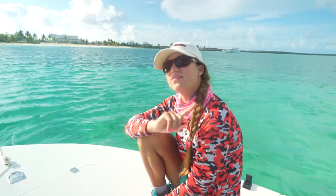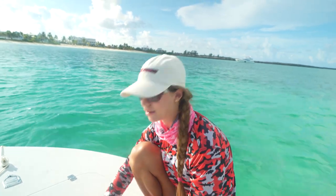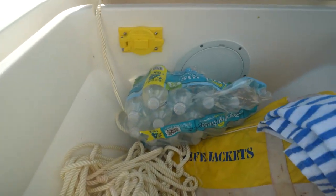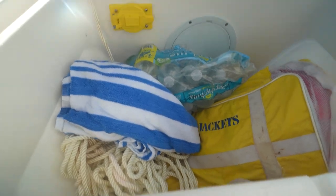The very first thing I noticed when I stepped on this boat — granted I haven't been on a lot of flats boats so I can't compare that well — was the storage. I was not expecting this much storage for a flats boat. The very first hatch, which is typical on pretty much every boat I've been on, is usually going to be where the anchor is kept. We've got our anchor locker right here. You can see our line is there, our anchor's already out, we have a case of water and life jackets. I was impressed with how deep this anchor locker was.